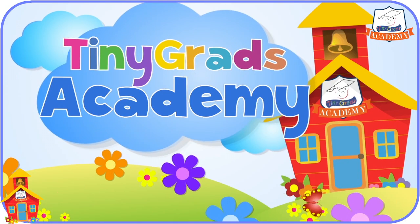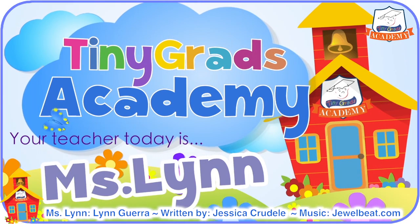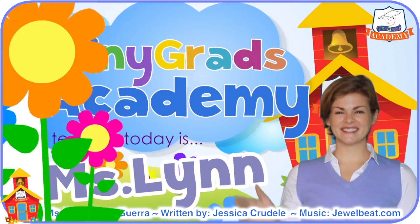I just got a new piggy bank, and I can't wait to show you what's inside. Let's do some learning. Hello, welcome back to Tiny Grads Academy on tinygrads.com. I'm so glad you're here. I just got a new piggy bank, and I'm really excited about it. I've already put some coins in it that I'd love to show you. Do you want to see them?